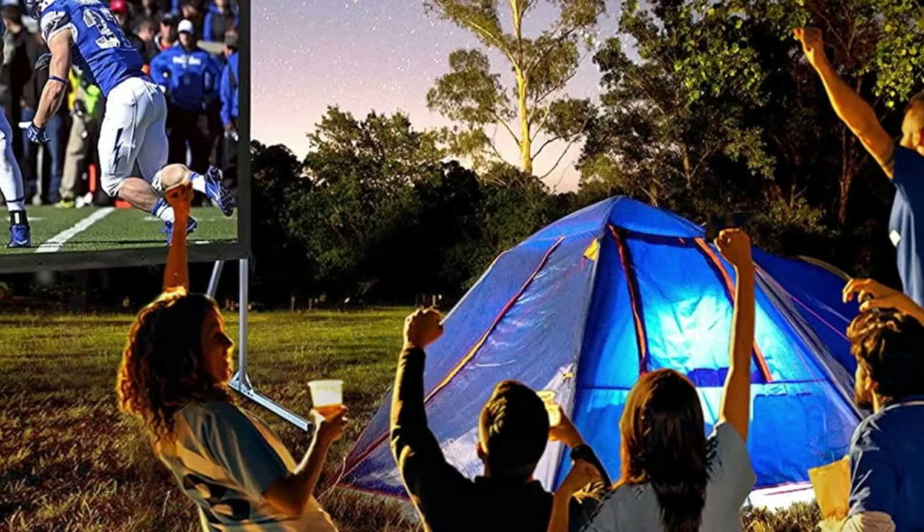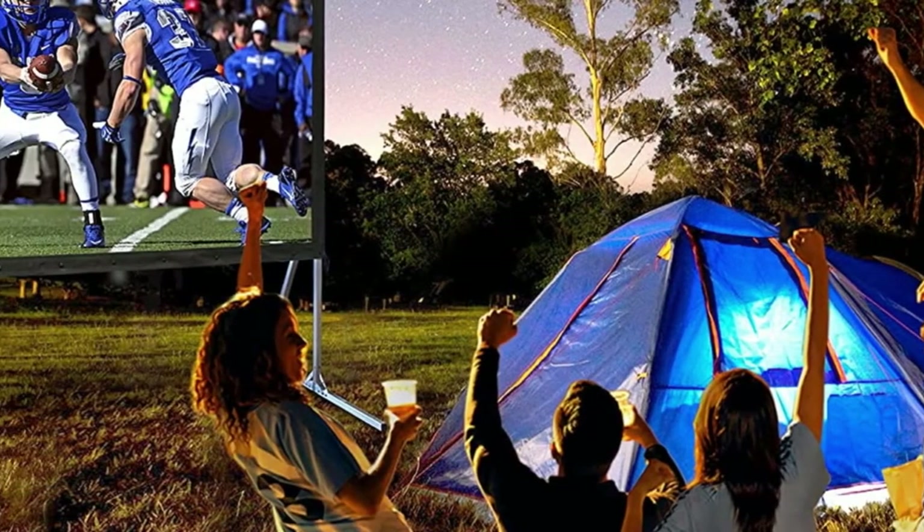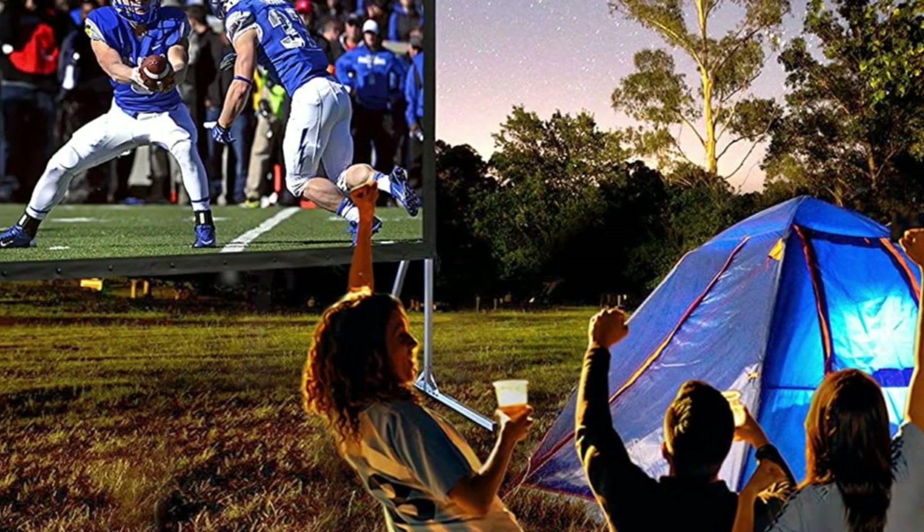Between the price, durability, and versatility of the Yardmaster, you're not going to find a better screen for just about any outdoor use.